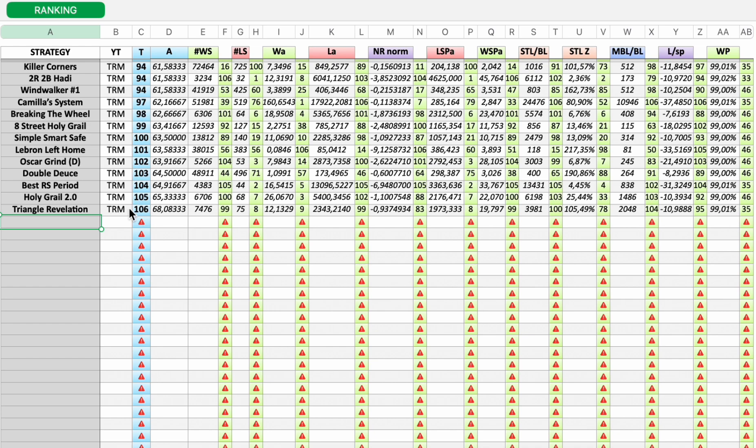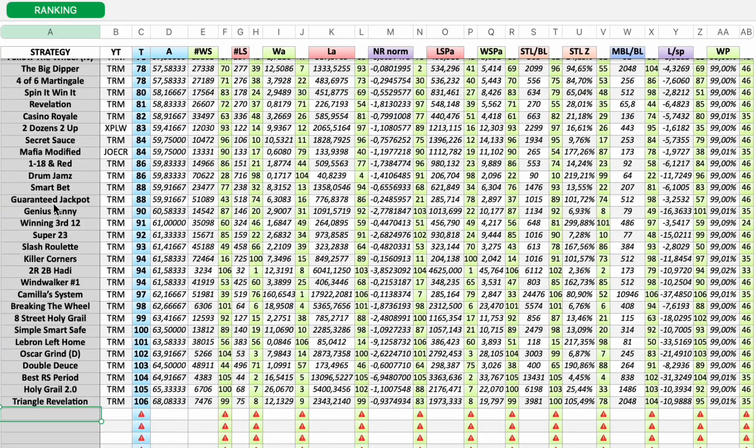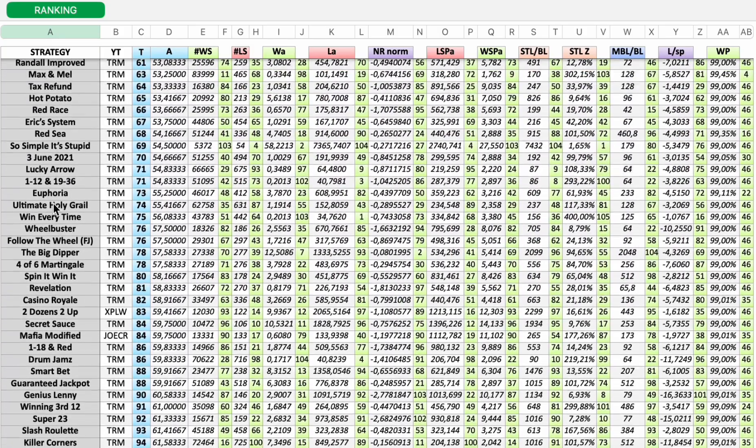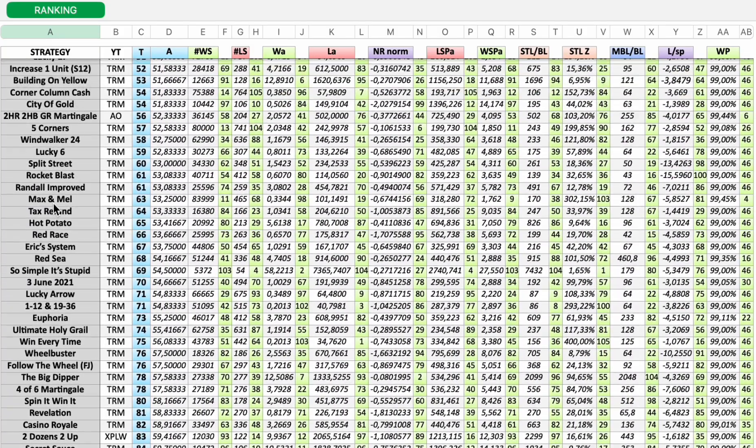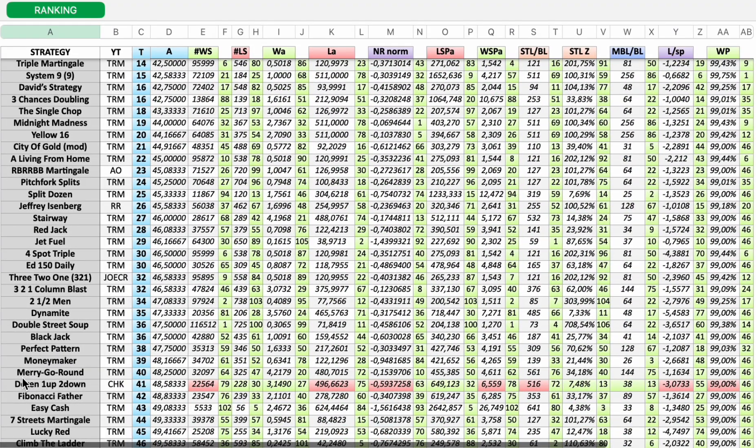So far I've analyzed 106 roulette strategies. Where does Dozen One Up, Two Down land? It comes in at number 41. It's not in the top 10, but it is one of the better strategies.